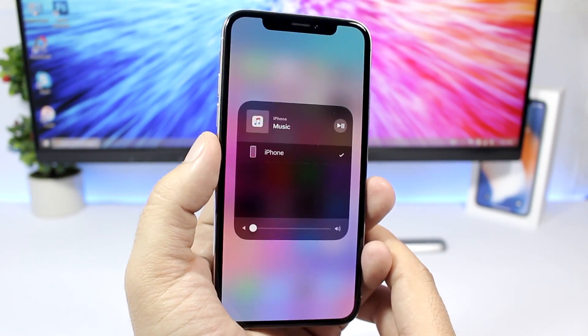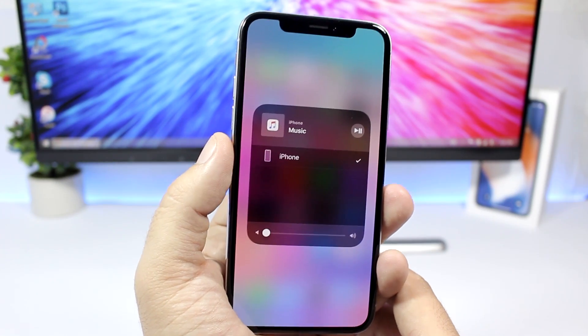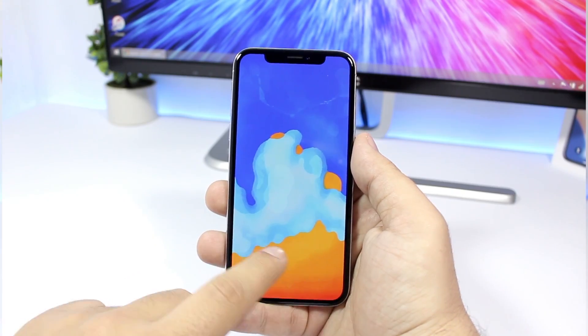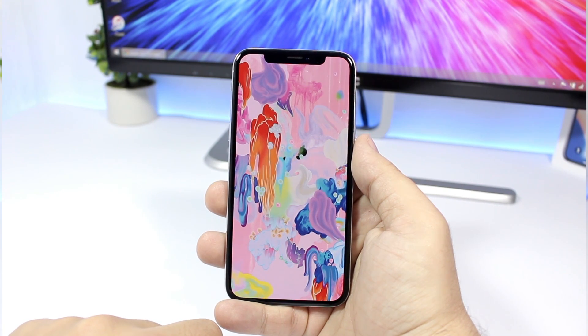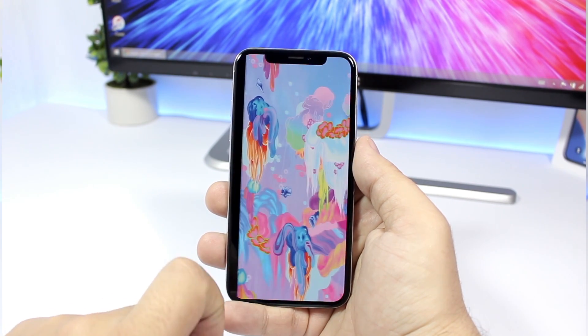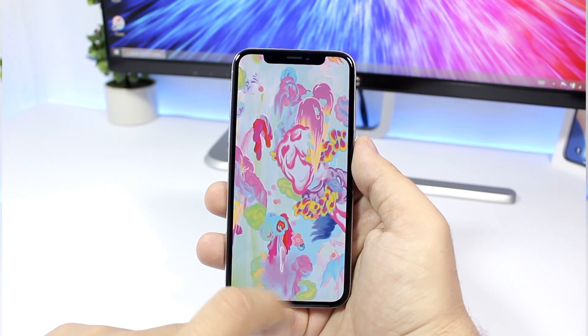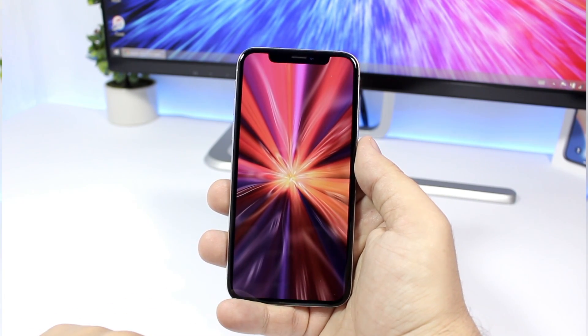Hopefully AirPlay 2 will be back with iOS 11.4. I'm also expecting Apple to add new wallpapers, which were introduced on the new iPad that Apple released last week. Hopefully those wallpapers will also come to other devices with iOS 11.4.